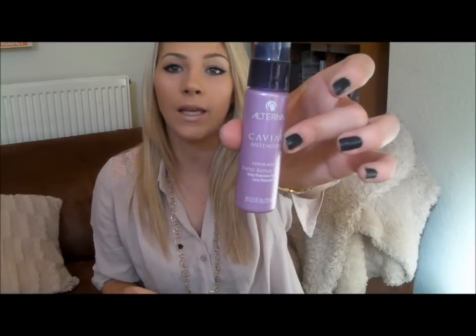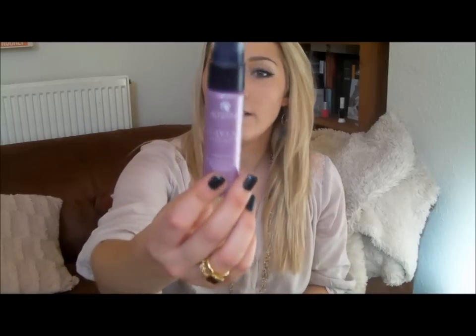I carry with me a hair spray. This is Alterna's Caviar Anti-Aging Colour Hold Rapid Repair Spray. It's not a hairspray that sets my hair, but it adds a really nice shine during the day. It's got a really gorgeous fragrance which adds a perfume to my hair, and I spritz this every few hours to give a nice shine, get rid of frizz and make my hair look healthier. I got that in a Glossy Box subscription a few months ago and I will definitely be purchasing the full size.